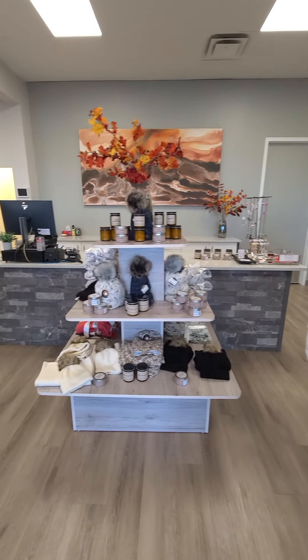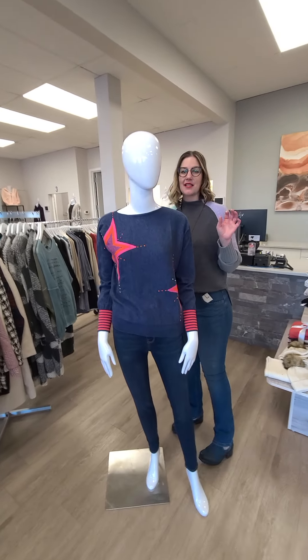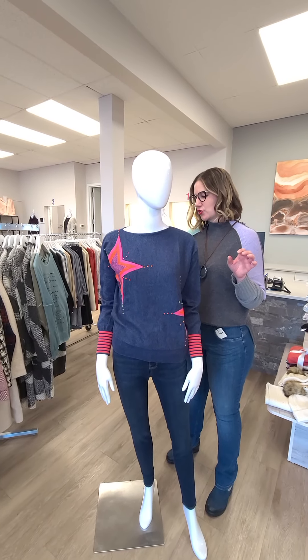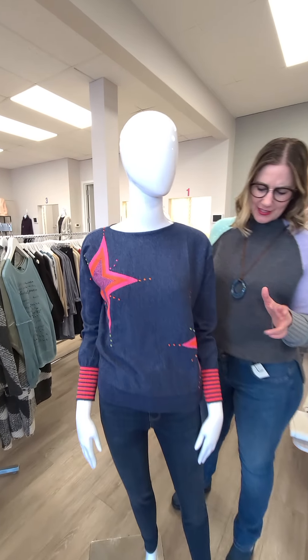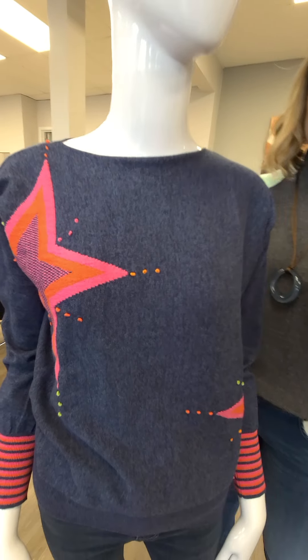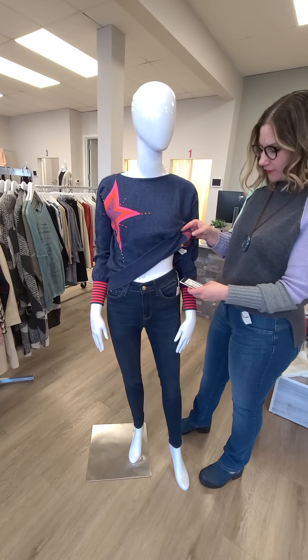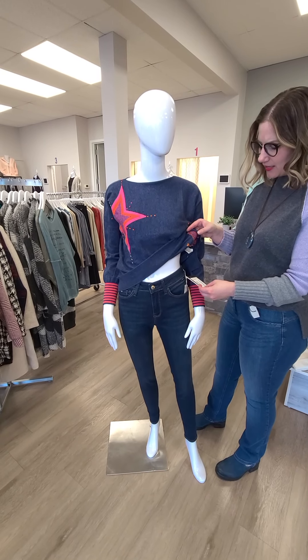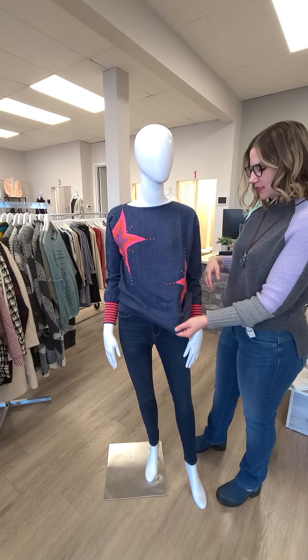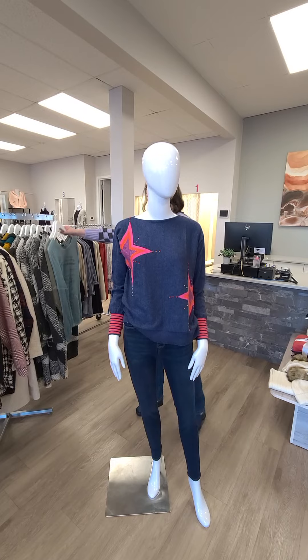On the next mannequin we have another Zacket and Plover sweater — again with a little bit of cashmere, out of Australia — for $187. Look at the details: little raised edges and some amazing stitching. I've paired it with the super soft Alyssa cut from Maui for $164 — a very nice jean that's been selling really well.